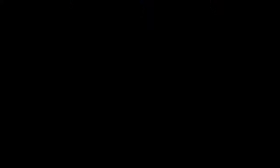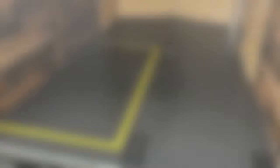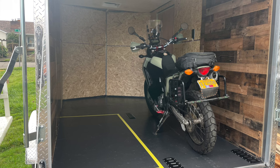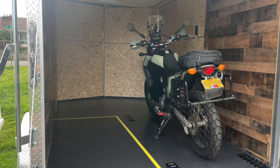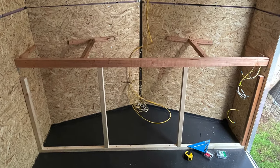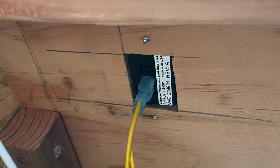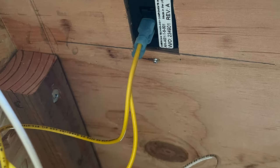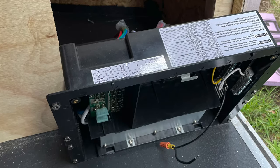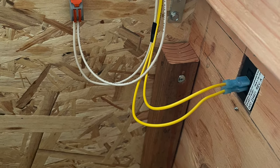I added some e-track for the motorcycle so it can clip in. I laid out a spot for the bed to understand the space, then put my motorcycle in to give it a try — it fit just right. There was enough room for both the bed and the motorcycle. Then on to the front counter — that's going to hold all the good stuff. It's got all the wiring inside, the sink, the closet. I had to put the junction box, the fuse box, and the breaker box in there.